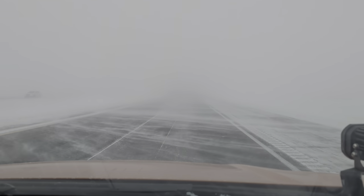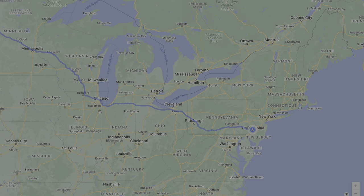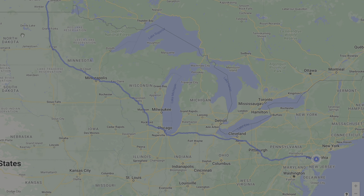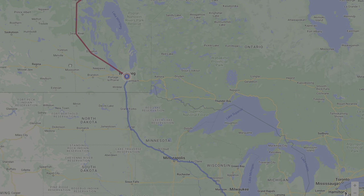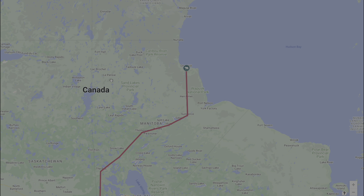Every year winters are getting warmer and we don't have enough snow. So this year we decided to explore new places and went to Churchill, Manitoba in Canada. We drove from Pennsylvania to Winnipeg and from there we boarded a train that took us into a real Canadian winter.